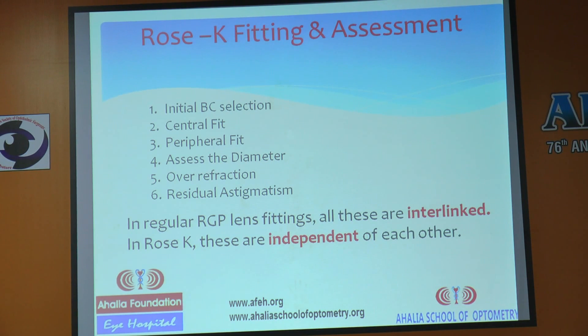There are six things important for Rose K fitting assessment: first, select the initial base curve; then assess the central fit; then assess the peripheral fit; then assess the diameter; then do over-refraction and correct for residual astigmatism; and finally prescribe the lenses. How is this different from regular RGP fitting? In RGP, all these are interlinked, whereas in Rose K they are independent — that is why the practice is very easy. You just need a trial kit and you can start doing Rose K practice.